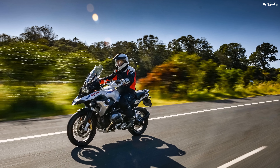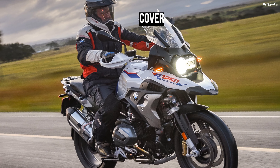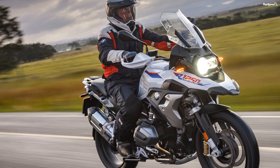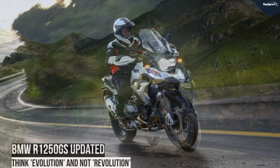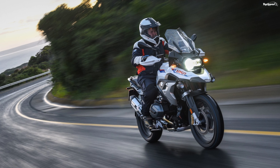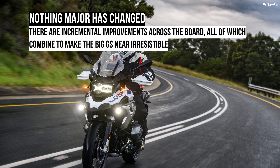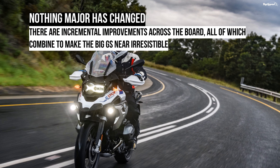Power isn't everything — this is certainly true in an off-road environment. It's the way the power is delivered that is the key. The BMW 1254cc engine has a superbly linear torque curve, with power exactly where you need it at all times, whether on tarmac or on dirt. It's a large part of what makes the GS so easy to ride off-road.